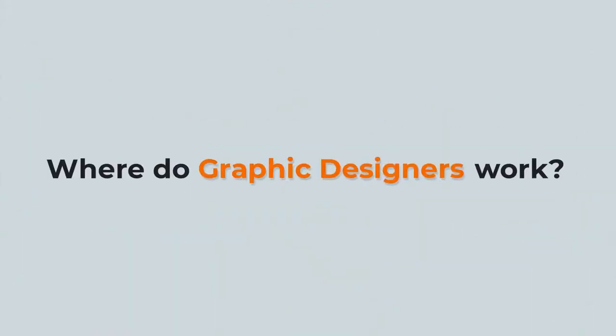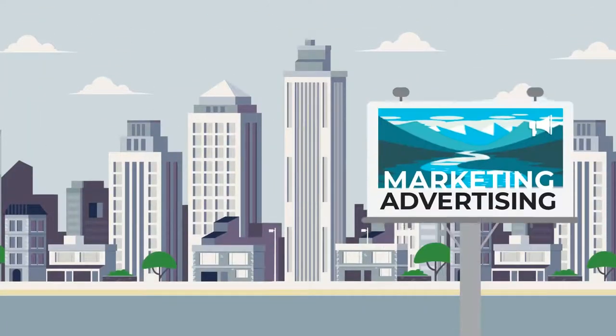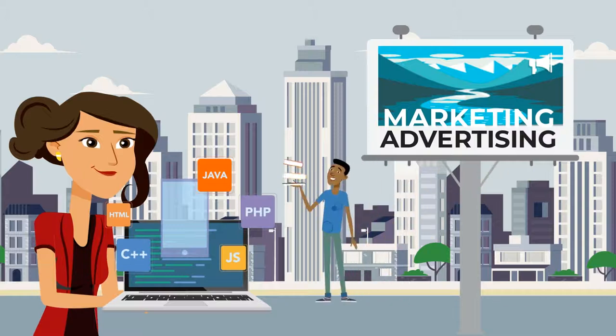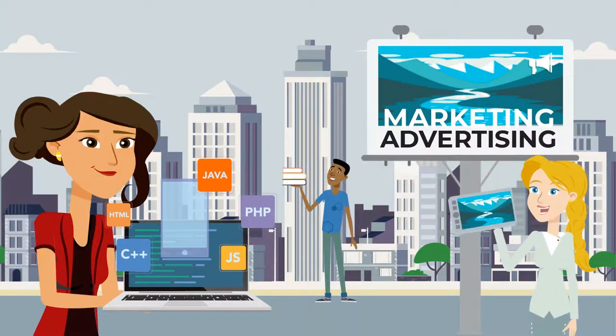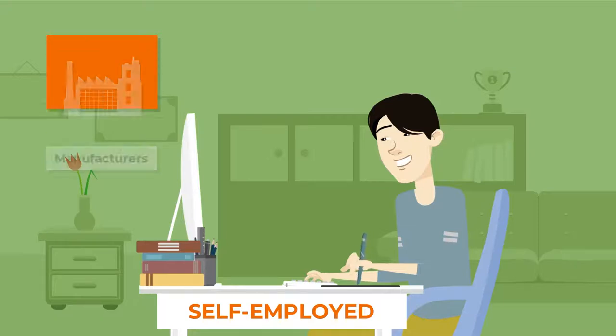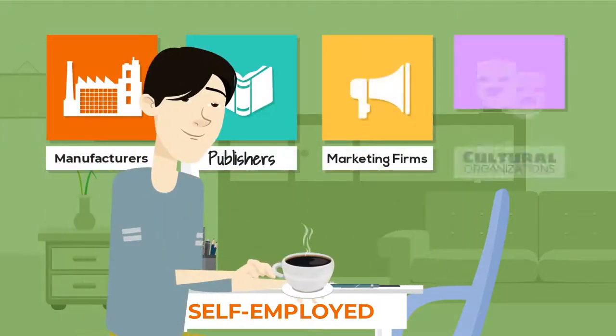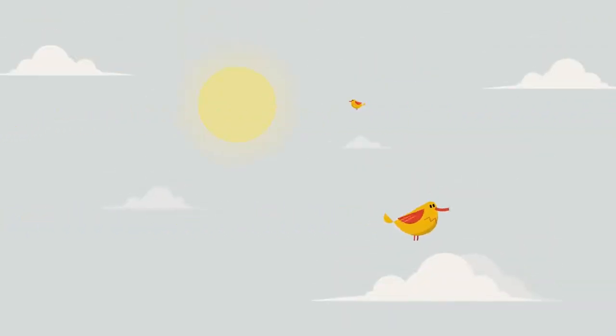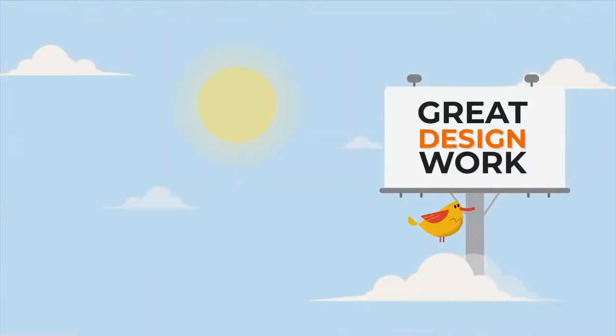Where do graphic designers work? Graphic designers can be found in marketing and advertising firms, software development companies, book publishers, and media companies. Some graphic designers are self-employed and do design projects for a wide variety of clients, such as manufacturers, publishers, marketing firms, and cultural organizations. The sky is the limit when it comes to organizations looking for great design work.